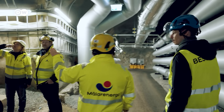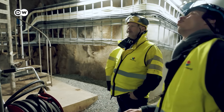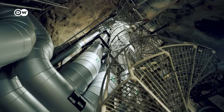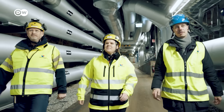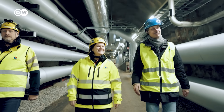So here's the rescue stair — if something goes wrong, we only have to climb up. These tunnels lead to three man-made rock caves. Today, these are the hot water tanks. But they have a turbulent and troubled history.